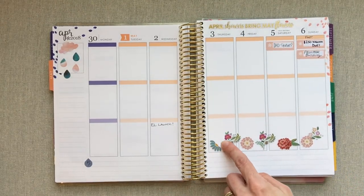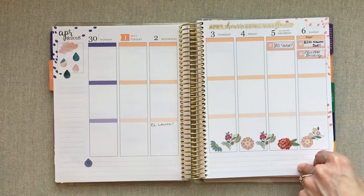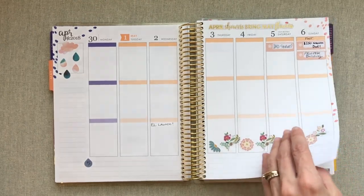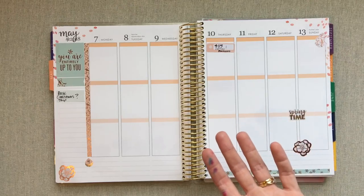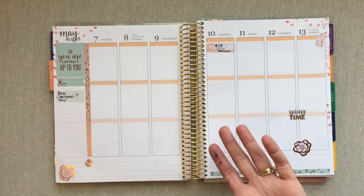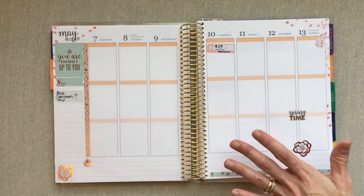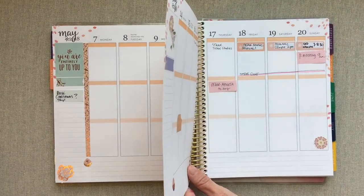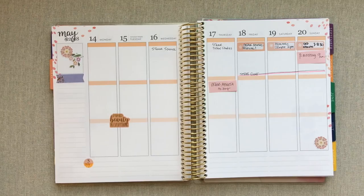I'm not a huge sticker person, but these came in my spring surprise box and I do like them. I also bought the seasonal sticker book. Any stickers you see in here are from her last seasonal sticker book — I decorated ahead of time and don't really have time to add stickers as the year goes. I find it fun to put all my stickers in at once when I get the seasonal sticker book, and then that's pretty much all I do sticker-wise.